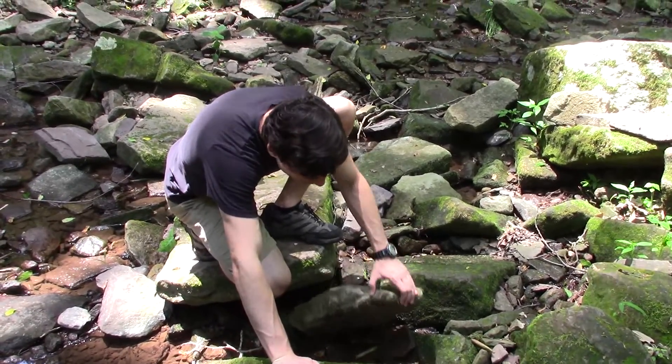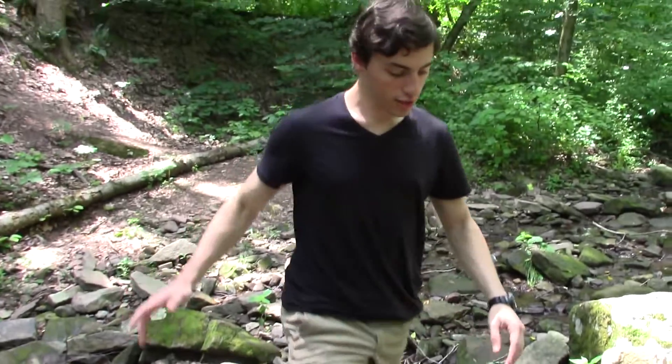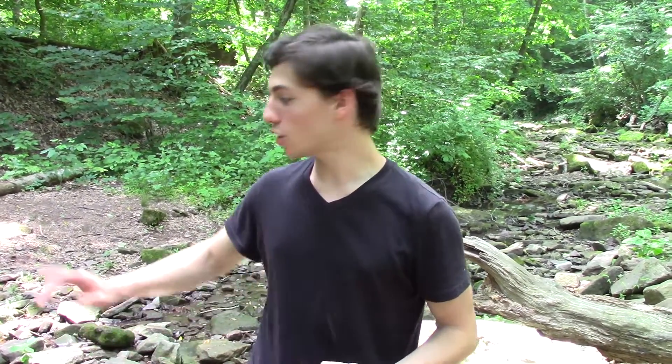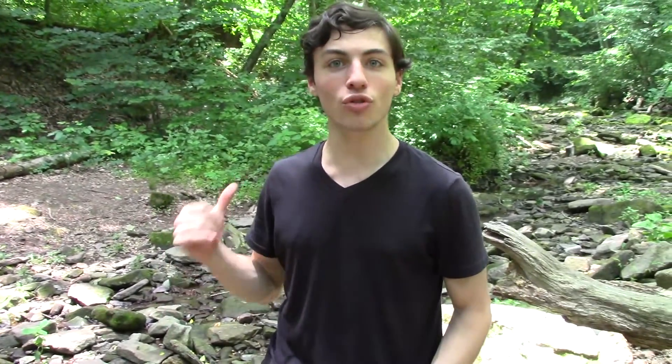Today we're out here looking for some salamanders. We came out to this little creek system and what we're looking for is any wide flat rocks in the water that the salamanders are going to be hiding under. So we're going to slowly make our way up this creek and see what kind of species we can come across.